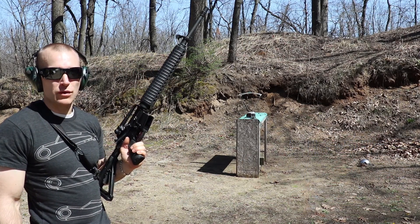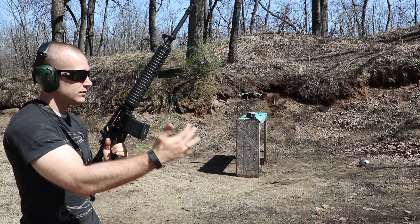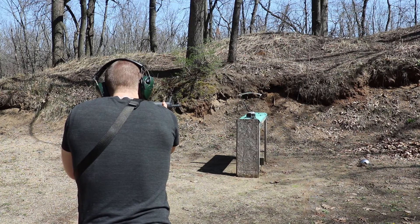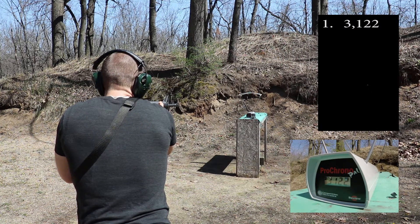And finally the 20 inch barrel. Both the 16 and 20 inch have 1-in-9 twist barrels. 3122.